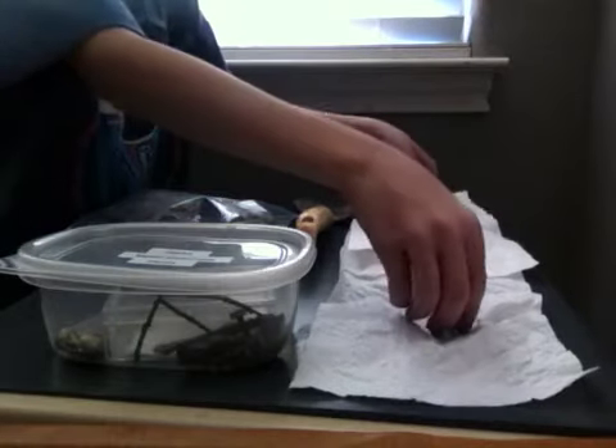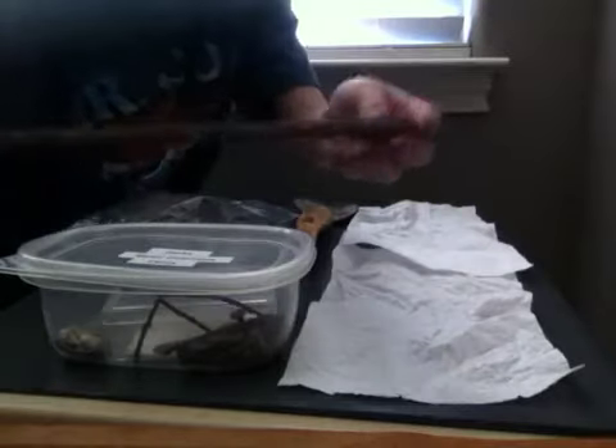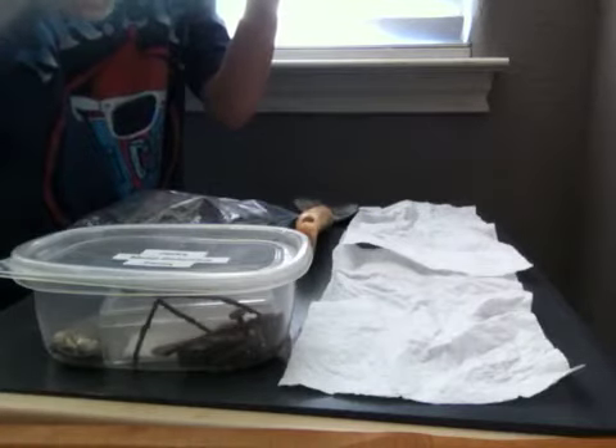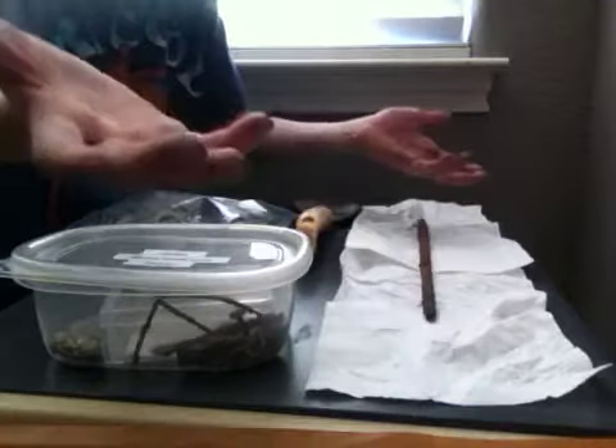So this I found today in my grandma's backyard. It's a huge wooden — I mean, metal rod. But I'm going to clean them up, and maybe I'll make another video of the clean versions.